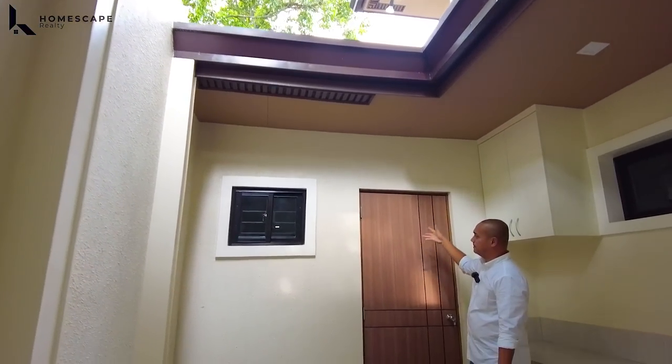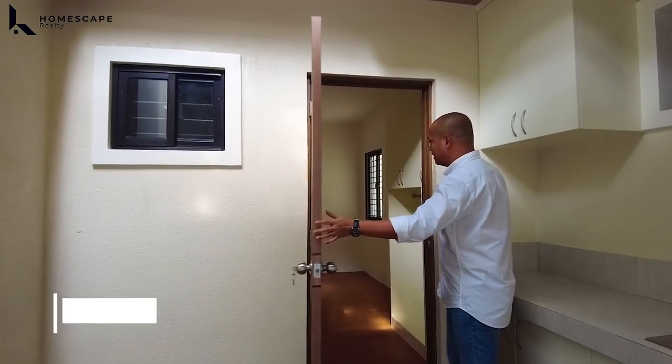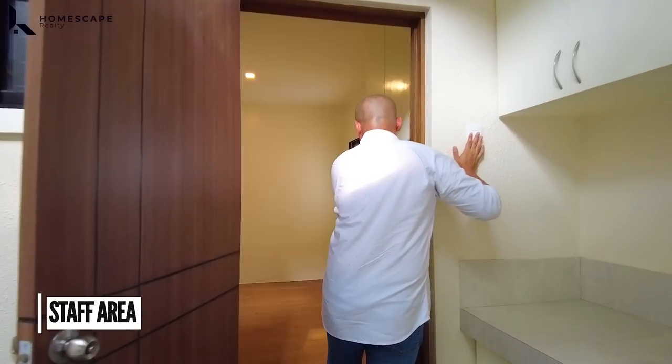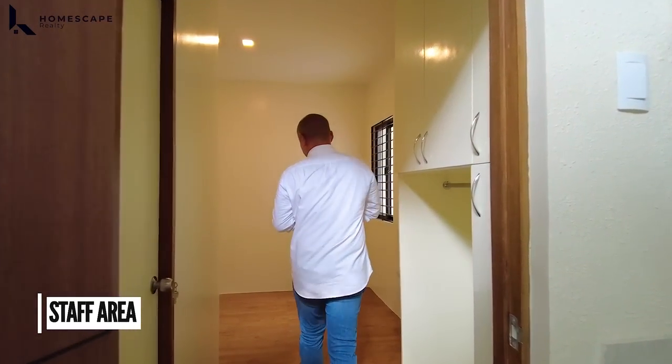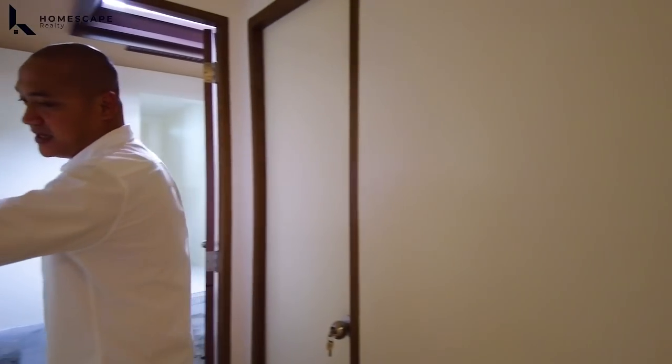We also have this area for the staff. We have around 2 to 3 persons kasha in this area — ang ganda, luwag din. They also have this cabinet. At itong kanilang ensuite para sa kanila.